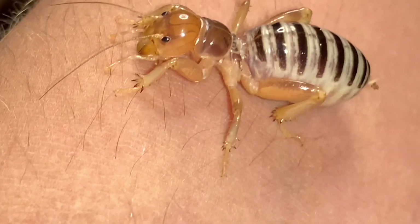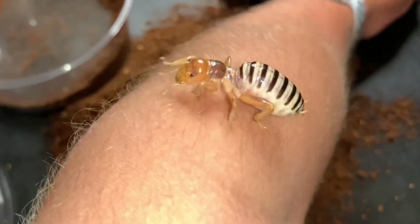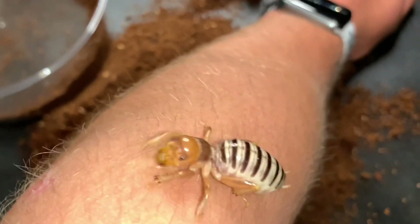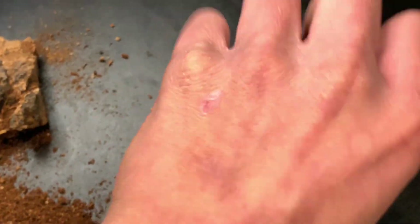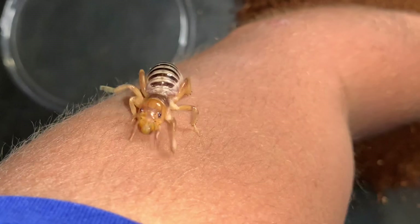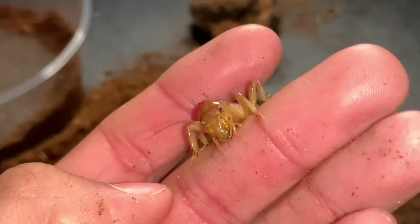Look at his little fingers - they're very spiky, which helps him hold on to whatever he's climbing. You can really feel those spikes. I got that rhino skin, it's thick as hell, and I can still feel his little spikes on my skin.